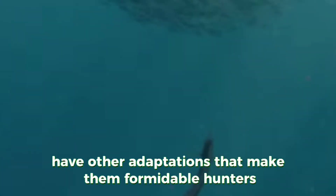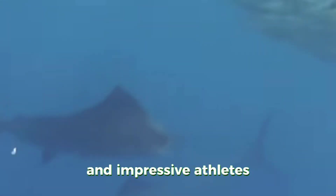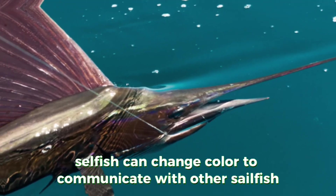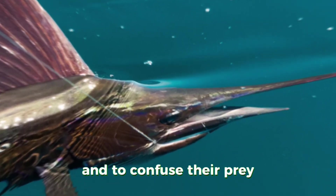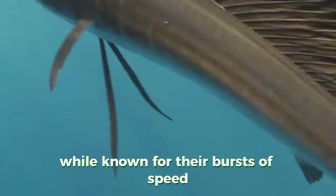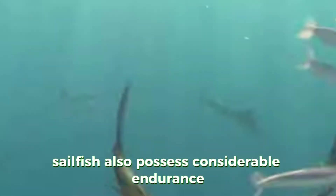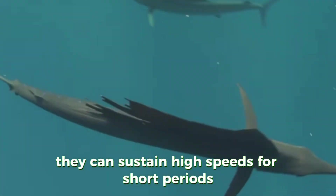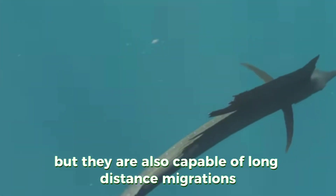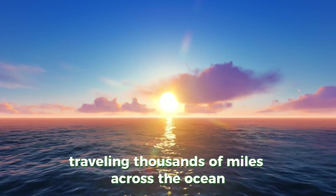In addition to their speed, Indo-Pacific sailfish have other adaptations that make them formidable hunters and impressive athletes. Sailfish can change color to communicate with other sailfish and to confuse their prey — their ability to rapidly alter their coloration is a testament to their advanced nervous system. While known for their bursts of speed, sailfish also possess considerable endurance. They can sustain high speeds for short periods, but are also capable of long-distance migrations, traveling thousands of miles across the ocean.